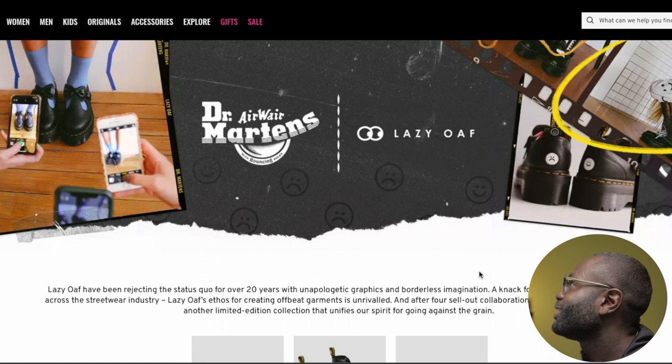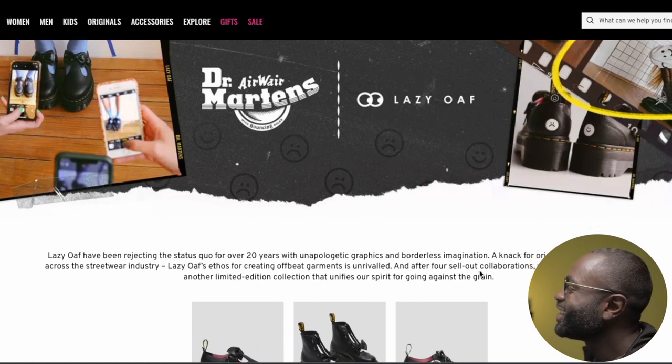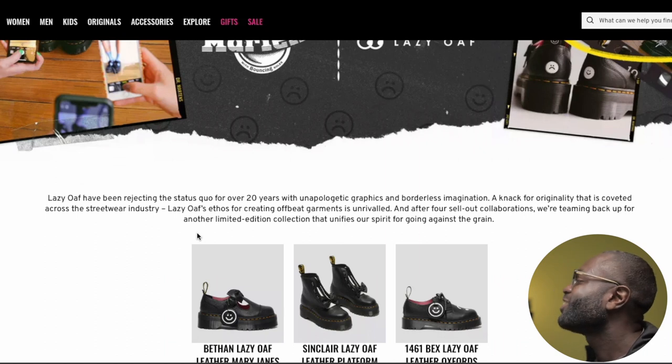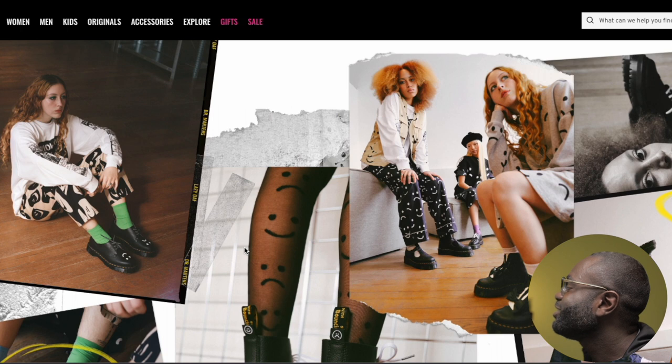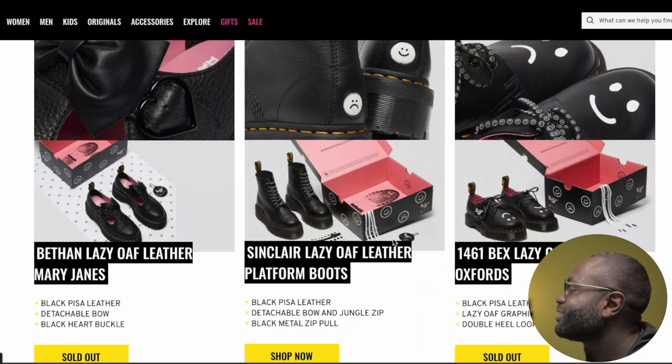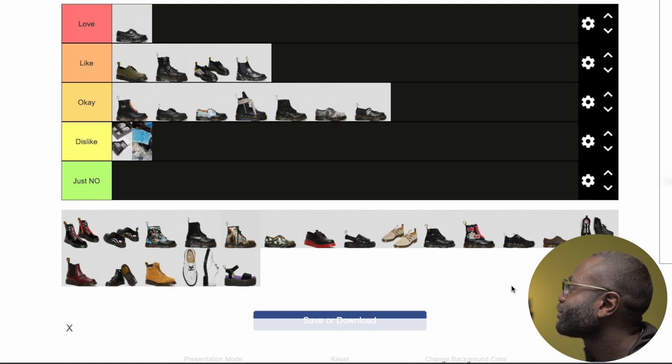Next we have Lazy Oaf, which has been rejecting the status quo for over 20 years with unapologetic graphic design imagery. They look nice. For females it's one of those cute styles. A guy could maybe wear the 1461s, and the Sinclair can be unisex. But I also like the box. They look cute for females, so I can see myself getting them for a girlfriend or whatever. I'll put that as okay, just because I'm a guy.